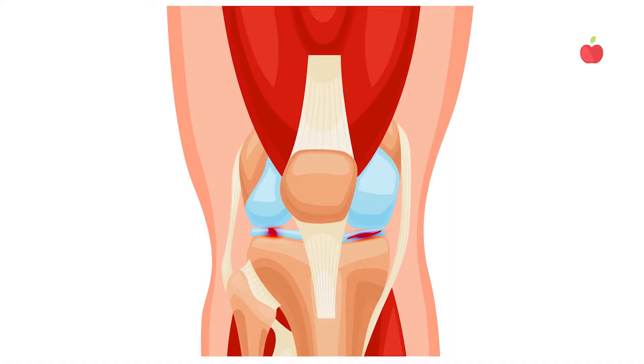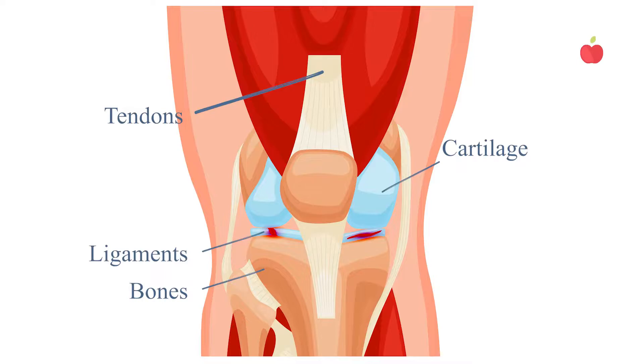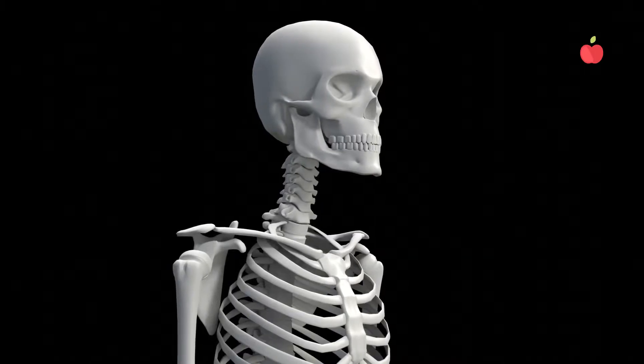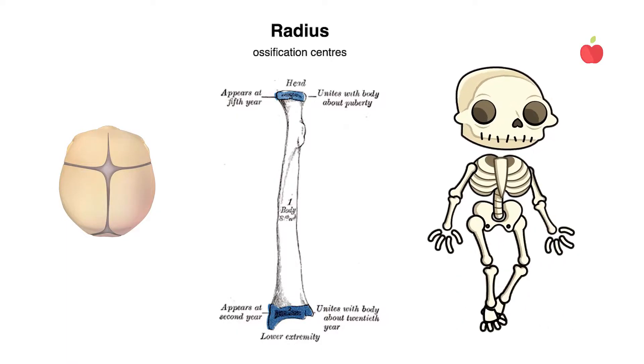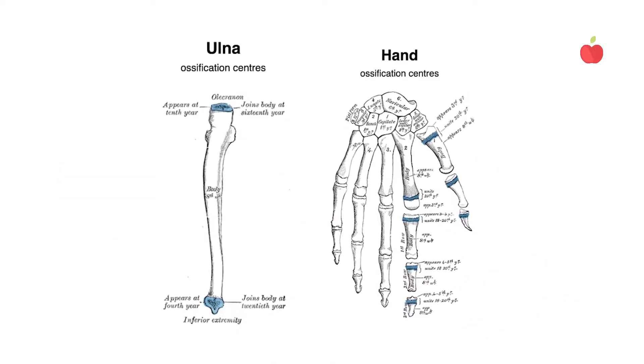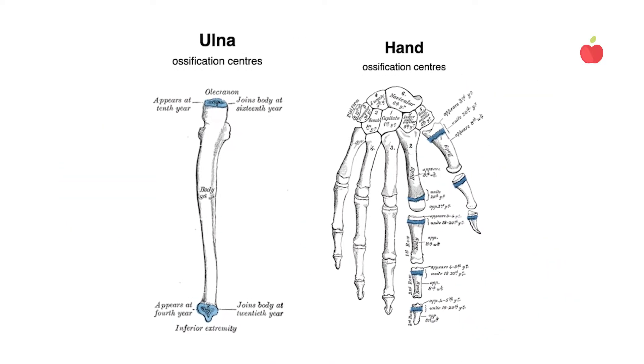The human skeletal system comprises the body's bones, cartilage, tendons, and ligaments, which account for approximately 20% of a person's body weight. The number of bones in the human body changes from when you're a baby to an adult. Babies are born with 270 to 300 bones that fuse with age, until adults have only around 206 bones.